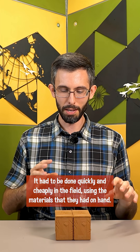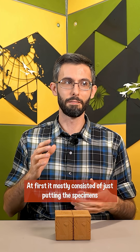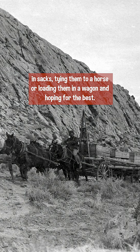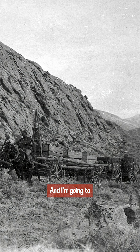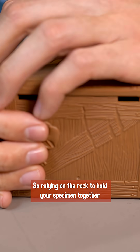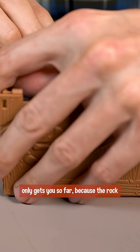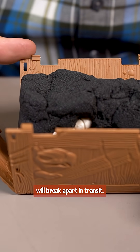It had to be done quickly and cheaply in the field, using the materials they had on hand. At first, it mostly consisted of just putting the specimens in sacks, tying them to a horse or loading them in a wagon and hoping for the best. I'm going to open one of these and show you why that might not work out. So relying on the rock to hold your specimen together only gets you so far, because the rock will break apart in transit.